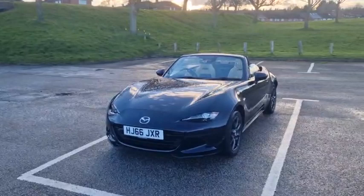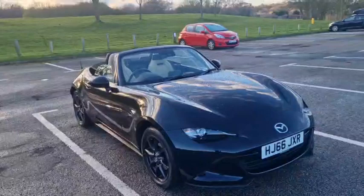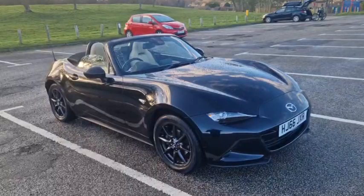Hello, good afternoon, welcome to another video from TW White & Sons. We've directly purchased this off a customer — it's a 1.5 Sportnav MX-5 soft top presented in jet black.